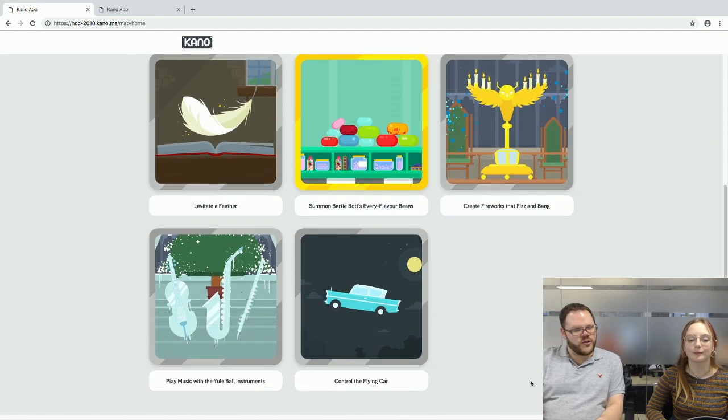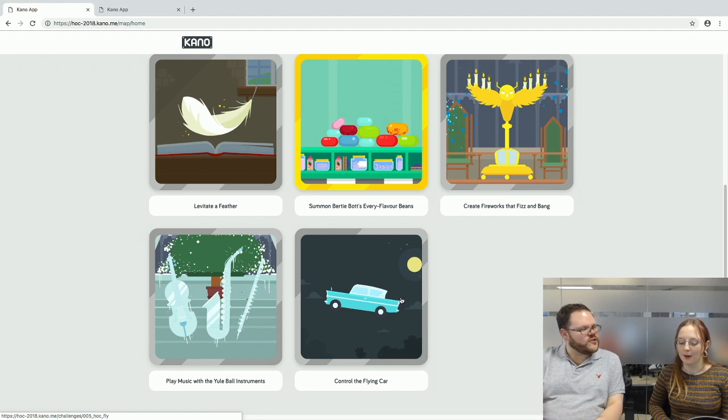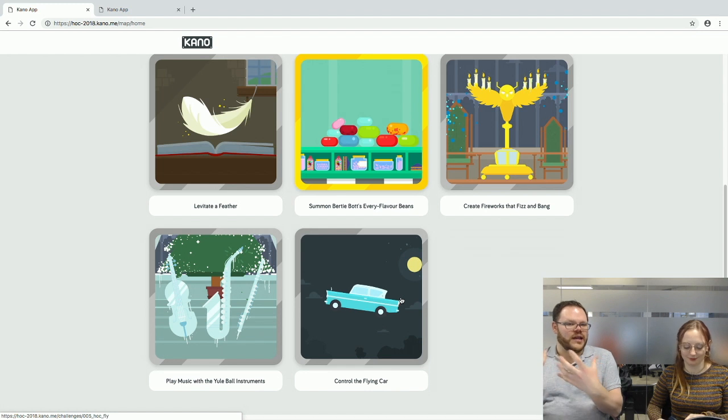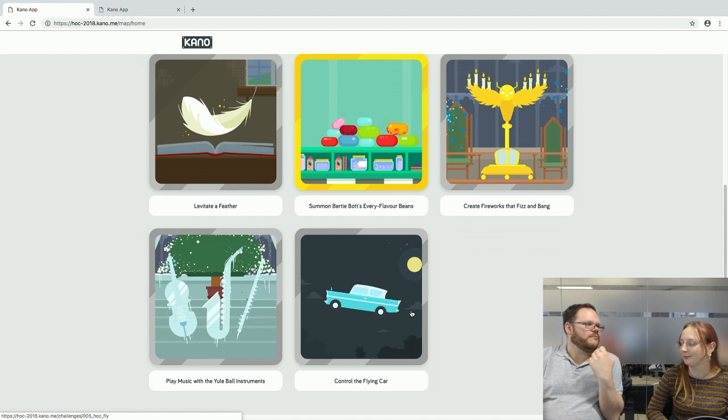The other challenge we decided to look at is Controlling the Flying Car — one of the favourites from the Harry Potter movies, when Ron and Harry take the flying Ford Anglia. The challenge that uses an integer is Play Music with Yule Ball Instruments, which is all sound-based; for that one, headphones are a good idea to avoid crossover sounds across groups.